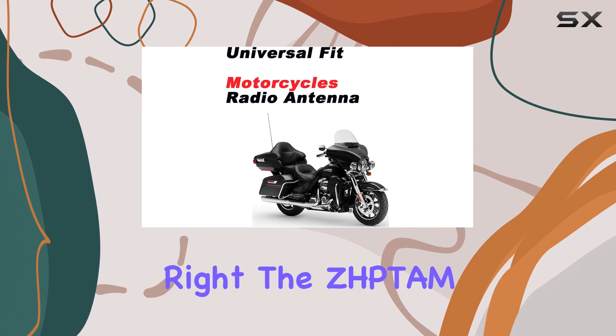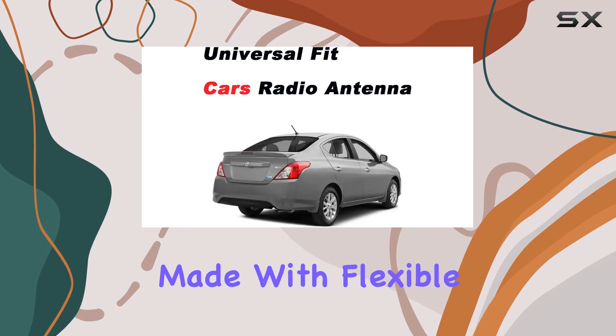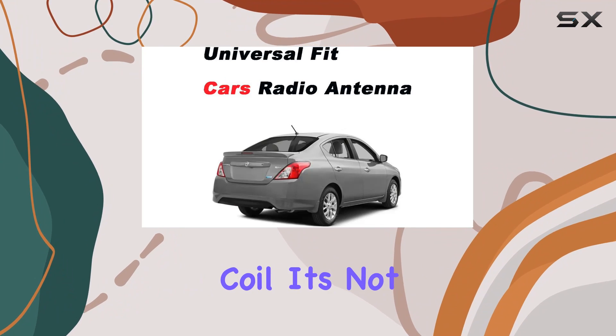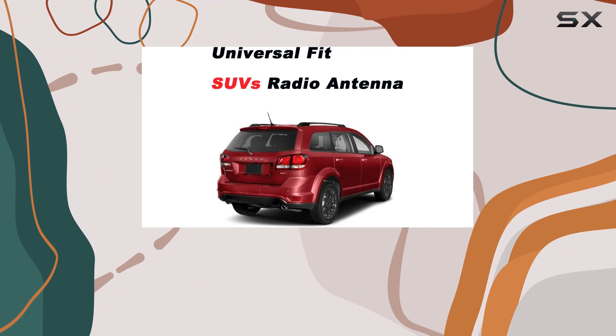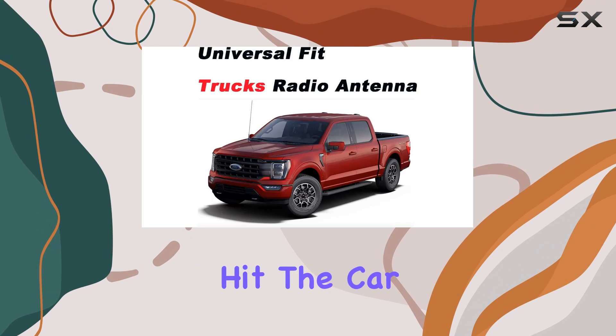But looks aren't everything, right? This antenna also delivers in performance. Made with flexible rubber and an internal copper coil, it's not only durable but also car wash safe. No need to remove it every time you hit the car wash.